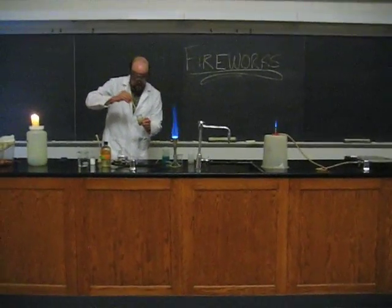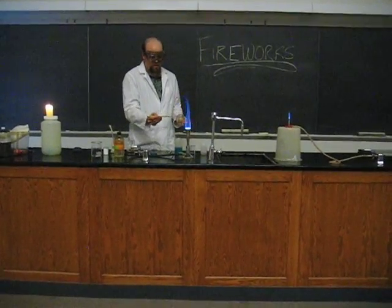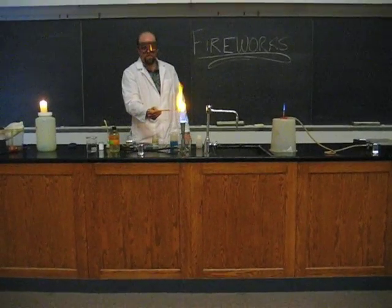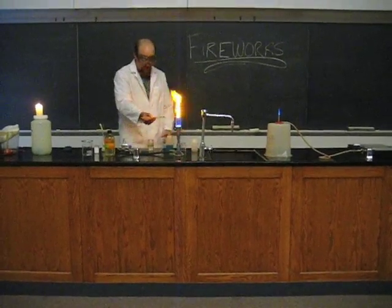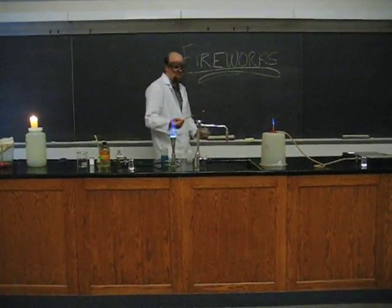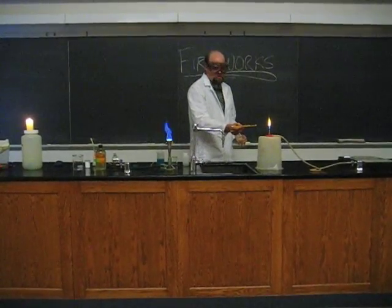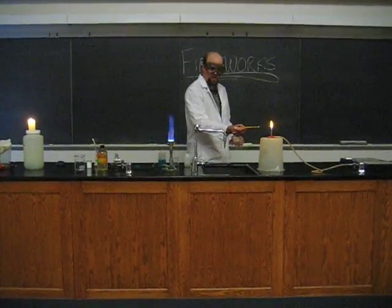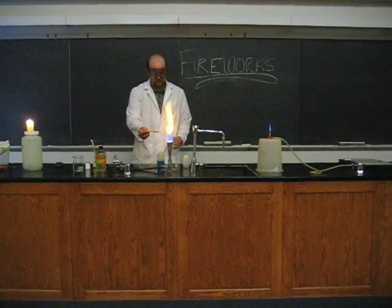This is sodium chloride, which is just table salt — the same salt we use on our tables. It produces a gorgeous bright yellow. If you've ever been in a parking lot at night, you may recognize this color, because the lamps used there are filled with sodium vapor. They're actually sodium atoms excited by the electricity, and they release this beautiful yellow color.